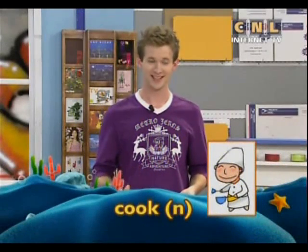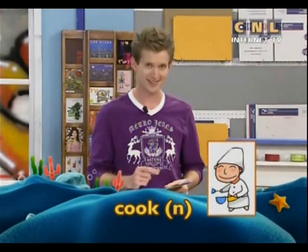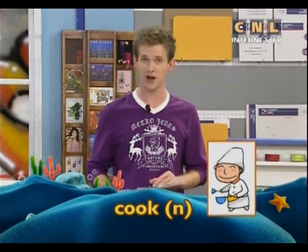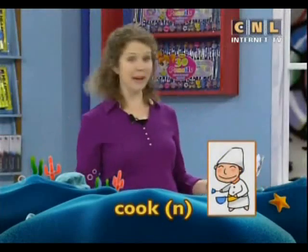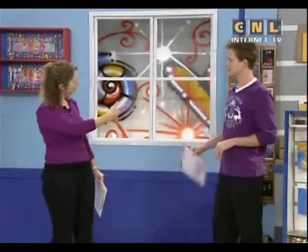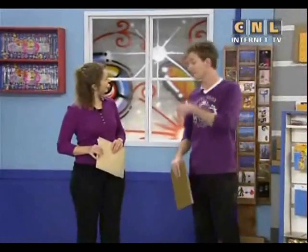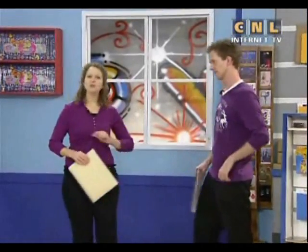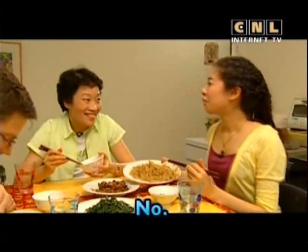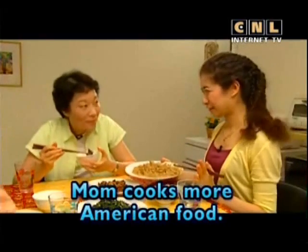In our conversation, we learn about three-cup chicken — it has three cups of three different ingredients. Patty says this chicken is really good, and Brian says mom is the best cook. Are you a good cook? No, but Max is a good cook. Does your mom cook much Chinese food? No, mom cooks more American food. Dad likes American food.